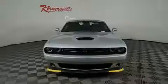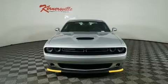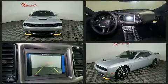Outstanding design defines the 2023 Dodge Challenger. This two-door, five-passenger coupe provides a satisfying ride for all passengers.